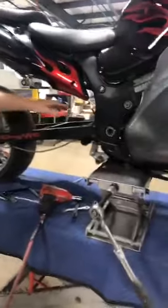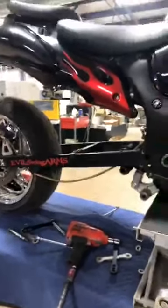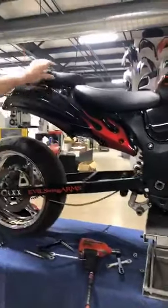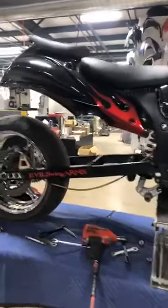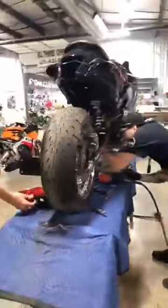Nitrous bottle. We're lowering it down right now so it looks good. OEM tail section, brand new set of seats. Now we're going to throw in a tail light because we got them — here's your brand new tail light for it.